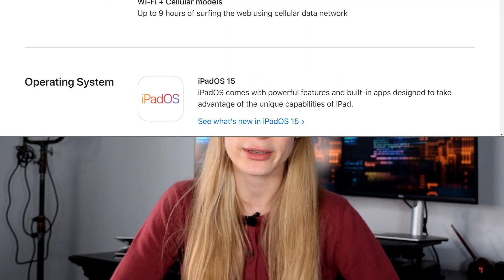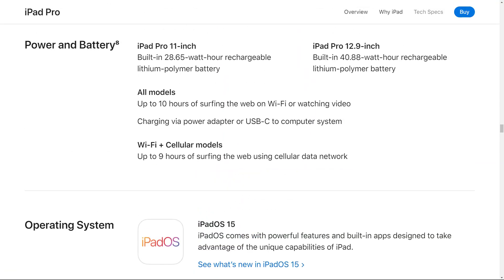Apple states that battery life is up to 10 hours when surfing the web or watching a movie. Getting into 5G capabilities — I had an old iPad from 2020 that only had 4G capabilities, so upgrading to 5G on the iPad Pro 11 was another really big incentive.